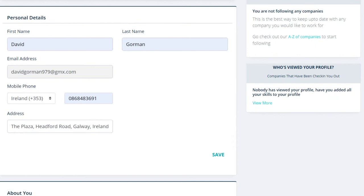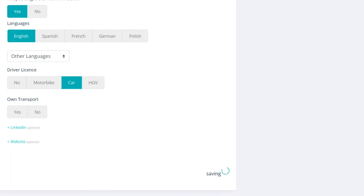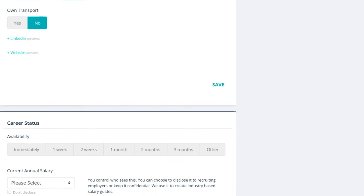Then scroll down and you will see personal details. This will ask you for your first name, last name, email address, and in this case your mobile number and your address also. Then click save, and it will ask you a number of other questions: are you eligible to work in Ireland, languages, driver's license, and if you have your own transport. Click save.